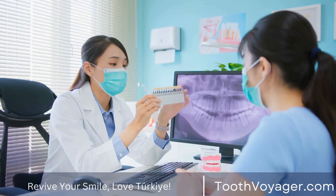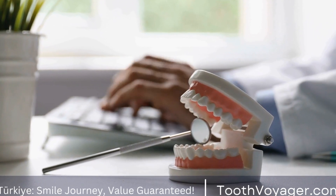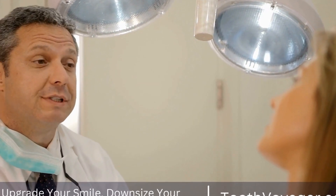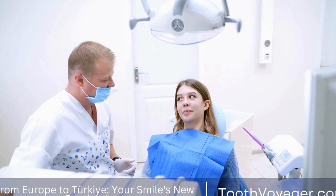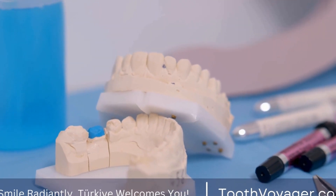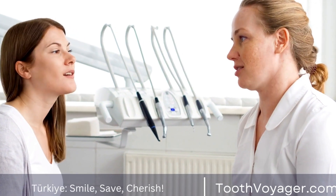Composite fillings are made from a mixture of resin and glass or quartz filler. These fillings are tooth-colored, making them a popular choice for patients who want a more natural-looking restoration. Composite fillings bond directly to the tooth, helping to strengthen its structure and prevent further damage. Additionally, composite fillings are versatile and can be used to repair teeth in both the front and back of the mouth. While composite fillings are not as durable as amalgam fillings, they are still a great option for patients looking for a more aesthetically pleasing restoration.